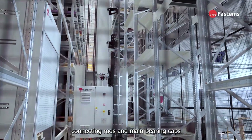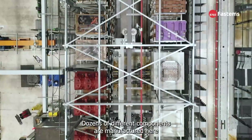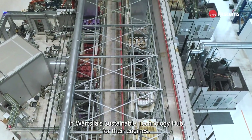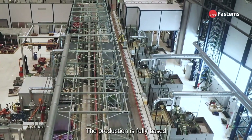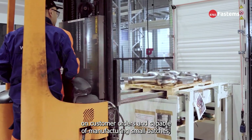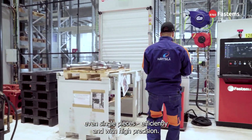Cylinder heads, connecting rods and main bearing caps. Dozens of different components are manufactured here in Wärtsilä's Sustainable Technology Hub for their engines. The production is fully based on customer orders and capable of manufacturing small batches, even single pieces, efficiently and with high precision.